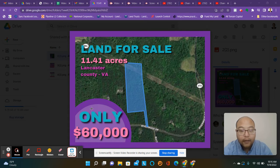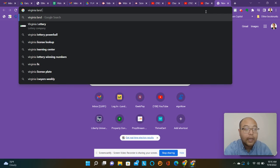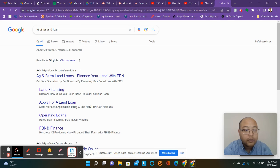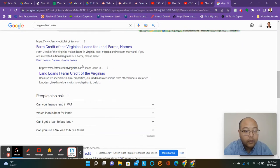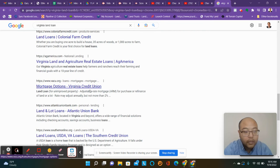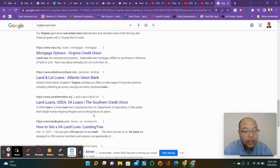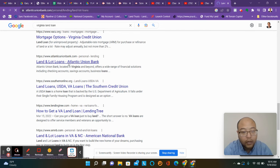Or if you want to get a loan, usually from a credit union, you'll be able to find ones around. If you just type in 'Virginia land loan,' you'll get some options — like Farm Credit, Colonial Farm Credit, Virginia Credit Union, Atlantic Union Bank, and Southern Credit Union. A lot of credit unions have some kind of program to buy lots.